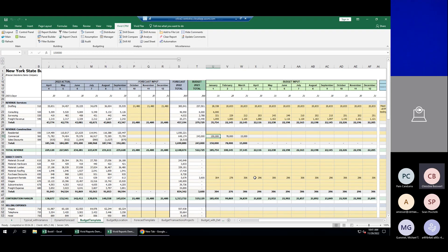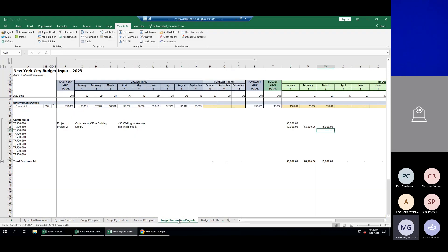Michael: Budget transactions could also be used for things like a marketing expense — showing different planned marketing activities. Christine: Yes, like a travel budget, marketing plans, conferences you're planning on attending, donations you might be planning on giving, etc. It's a great way to have the details behind the numbers.